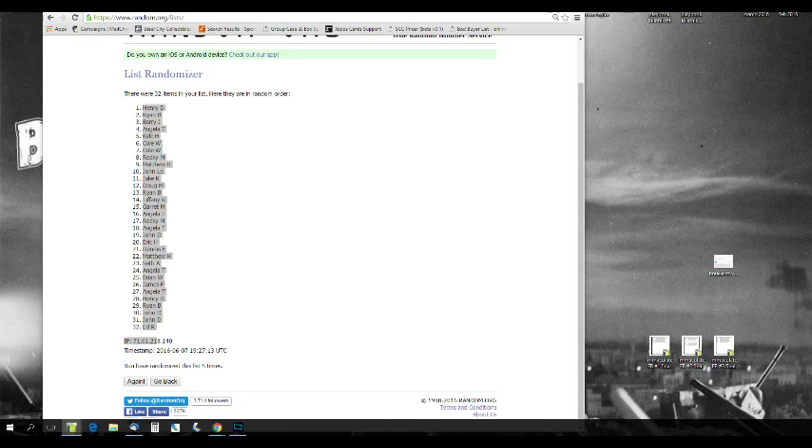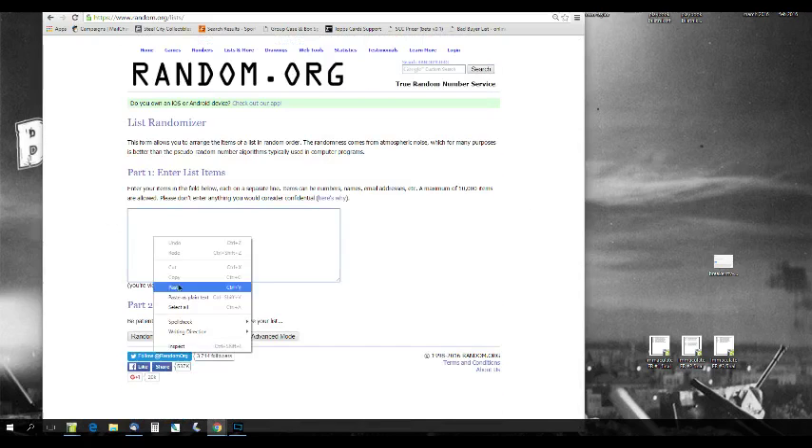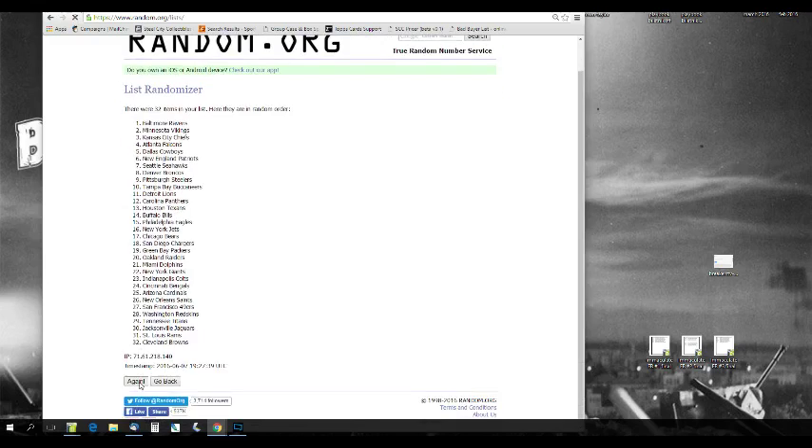Order doesn't matter until we do the teams, though. The IP address isn't in this break. Randomizing from Arizona to Washington — Arizona to Washington.